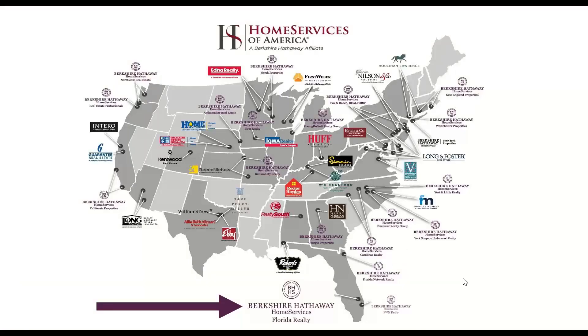Not only are we part of the Berkshire Hathaway Home Services global network, but our parent company is Home Services of America, which includes all of these fantastic iconic brands that you see on the screen. We are part of this bigger network, and I'm sure some of you recognize some of the powerful brands and brokerages throughout the United States, like Long and Foster in the Northeast, Edina Realty up in Minnesota, or Intero out in California.